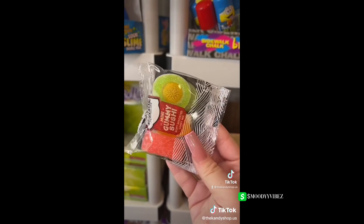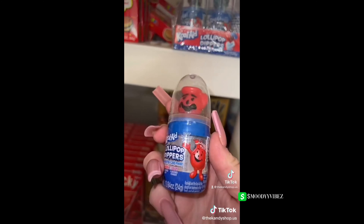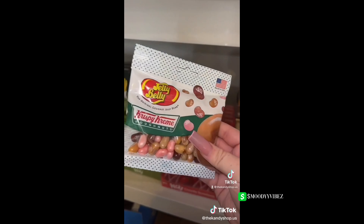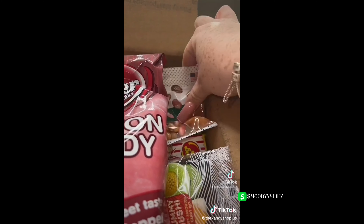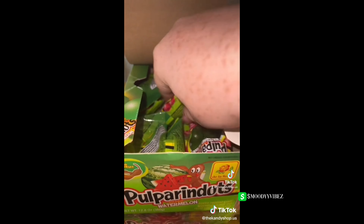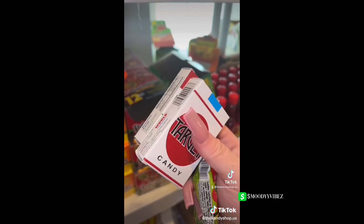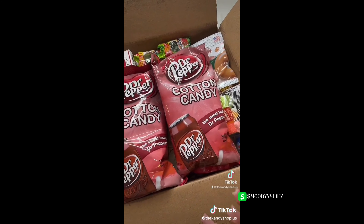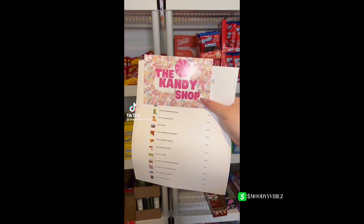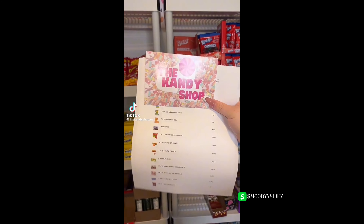For freebies: a mini gummy sushi platter, a Kool-Aid lollipop dipper, crispy cream donut Jelly Belly bellies, some Pulperin dots, and two packs of candy sticks. Everything is all packed up. Thank you so much for your order!